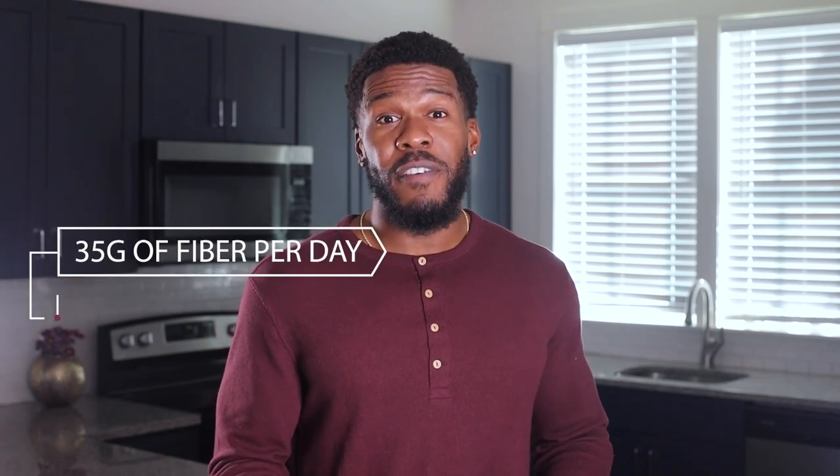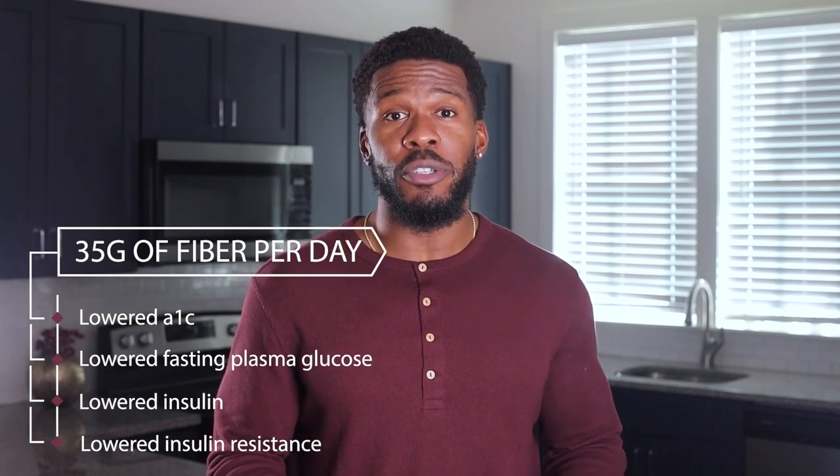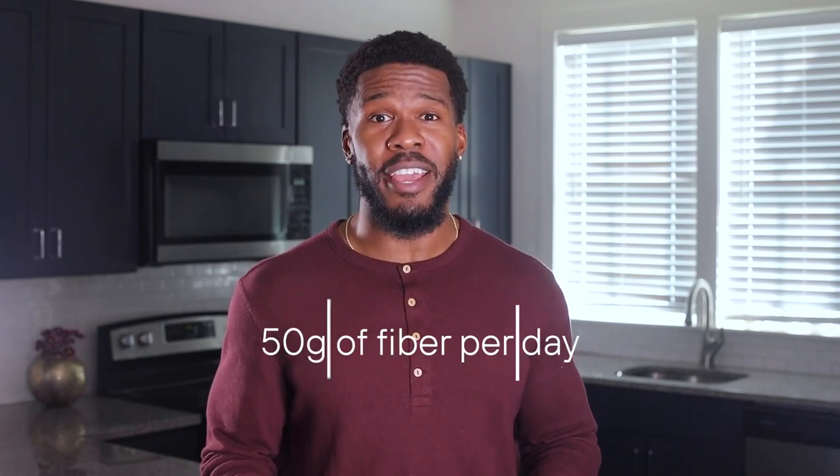Eating 35 grams of fiber a day, according to one study, lowered A1C, fasting plasma glucose, insulin, and insulin resistance in people with prediabetes or diabetes. Despite some conflicting results across several studies, most experts recommend 50 grams of fiber per day.